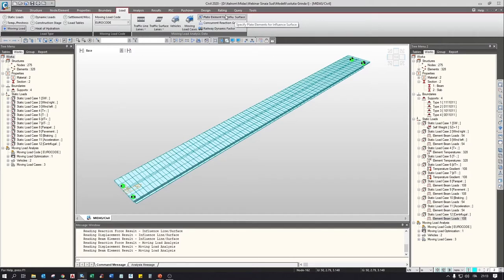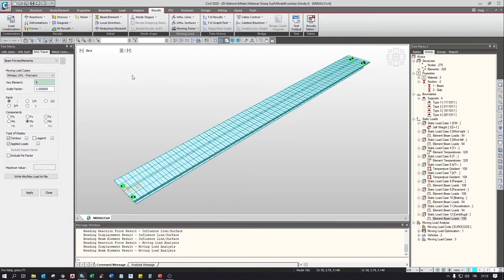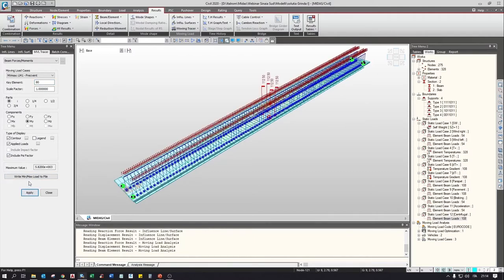The analysis has already been run. Using the moving tracer, we can see the most onerous disposition of traffic load for each element — this is also a test for the accuracy of the model. For example, looking at element 80 at the center of the span, the frequent Load Model 1 configuration shows the reduced value of the axle loads, with the most loaded part in the center as expected. We can also see the maximum effect by moment for LM2 and LM1 characteristic.